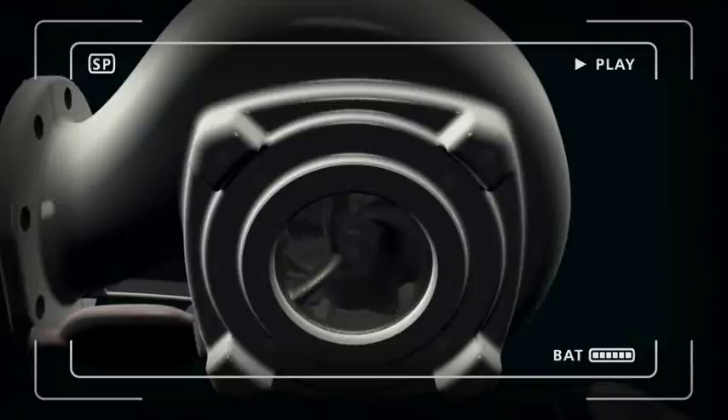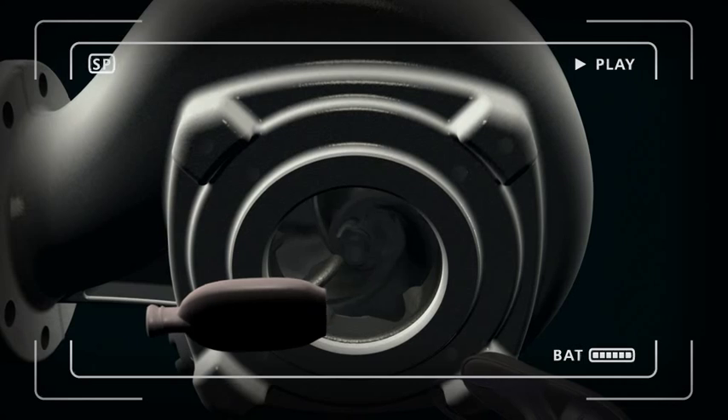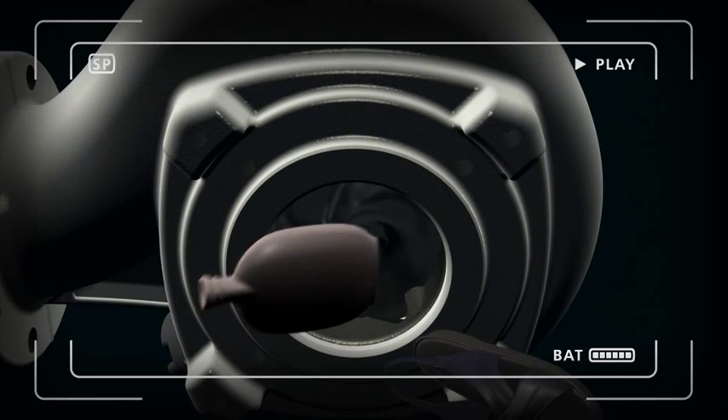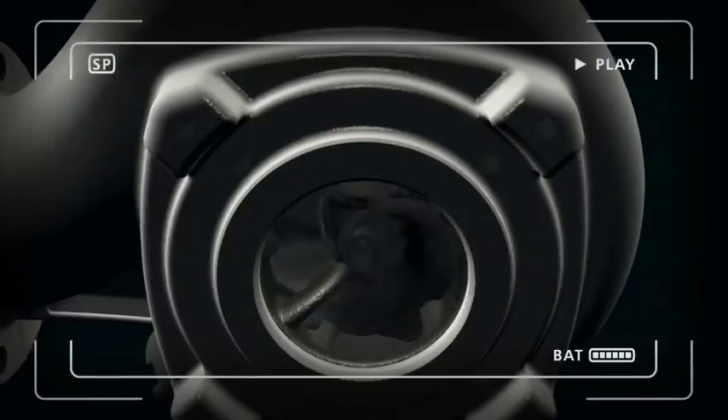Troublesome and costly clogging is a thing of the past, thanks to the new Flight F-Pump range. Based on the patented N technology, F-Pumps offer heavy duty and highly dependable chopping characteristics.